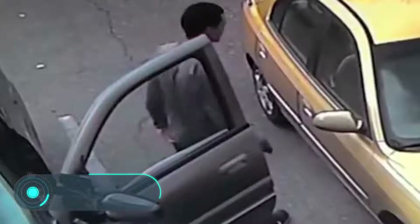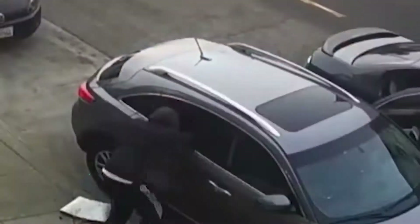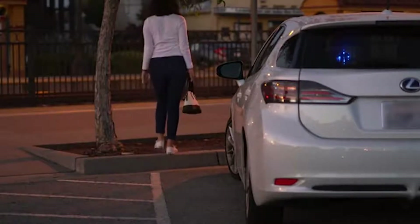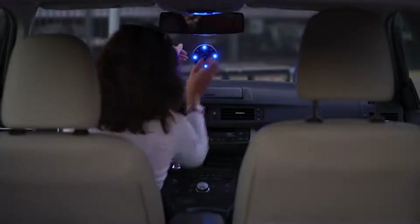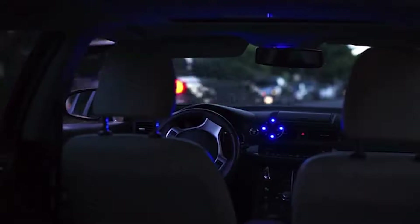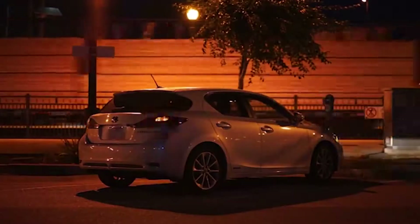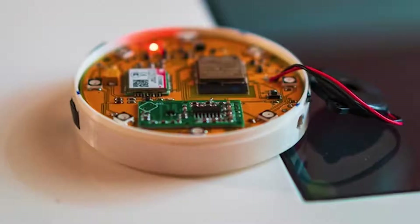City Owl: nowadays, thieves breaking into cars, breaking windows, and stealing valuables is like an epidemic. Every day more than a hundred people around the world face this problem. For this reason, San Francisco experts have invented a device known as City Owl — a compact and mobile system designed to notify the owner in case the car is attacked.